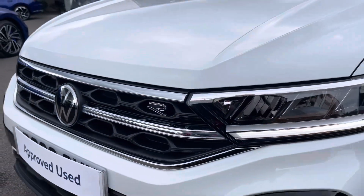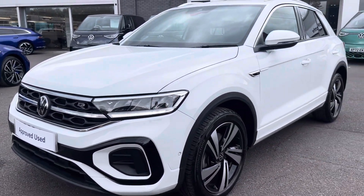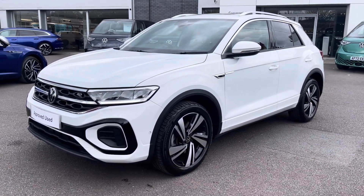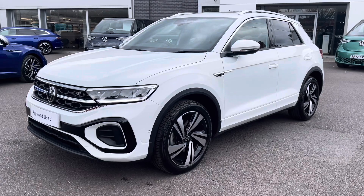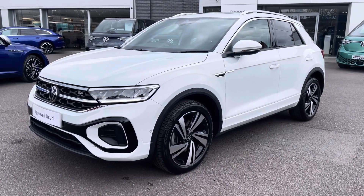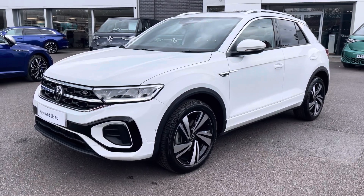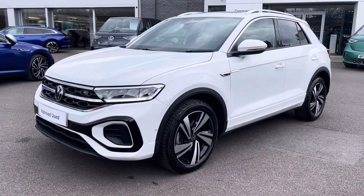I hope you enjoyed this presentation of the Volkswagen T-Roc R-Line, which is now available to purchase at our dealership. For more information on this vehicle, please follow the link in the description below. Or if you'd like to arrange a test drive, please contact our friendly sales team today on 01978 503 516. Many thanks for watching — I look forward to helping you find your next Volkswagen.